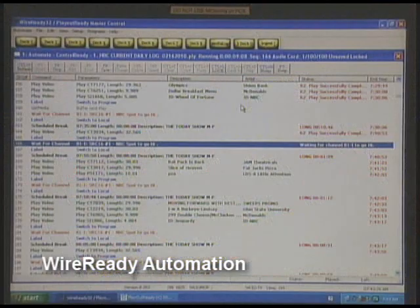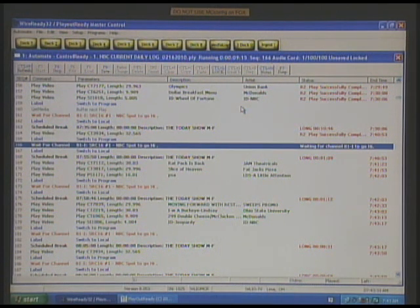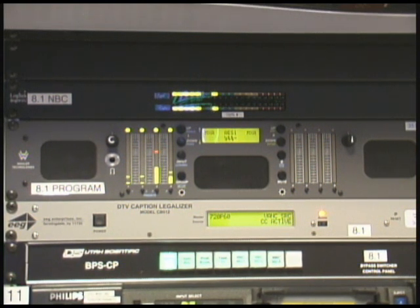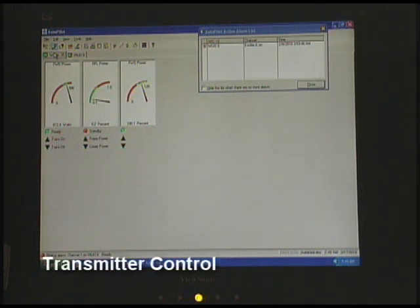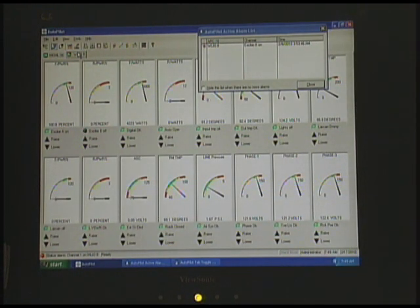All the switchers are controlled by Wire Ready automation. The green entries you see on the screen are actual media playback, which is played off the hard disk — no more tape machines. The unit at the bottom with the green buttons is the emergency bypass. Above it is the closed caption legalizer, which reclocks the closed captioning signals. 5.1 audio monitoring and off-air monitoring. And this is the remote control for both transmitters — the small transmitter and the large channel 8 transmitter.